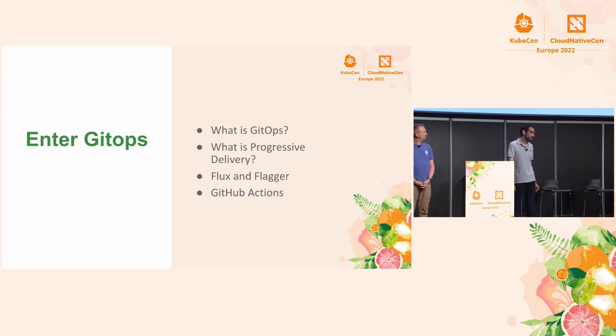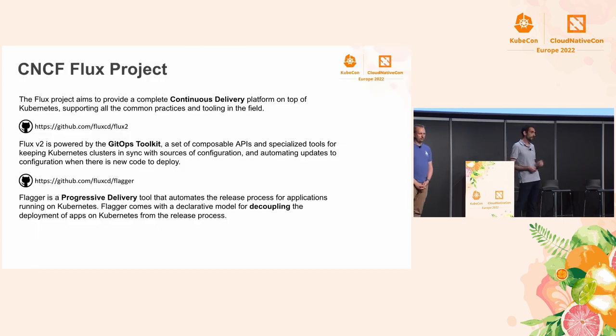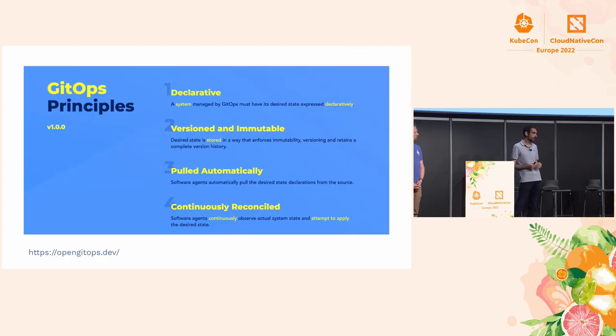I'm guessing everybody here knows what GitOps is — you've probably already seen this slide at this event many times. The idea behind GitOps is you let your cluster figure out its state from an external source. With Flux, that can be a Git repository or an S3 bucket — we have many ways to define your cluster state outside of the cluster. So instead of running commands to upgrade your infrastructure or applications, you define how those can be automatically upgraded in your Git repo with Kubernetes custom resources.